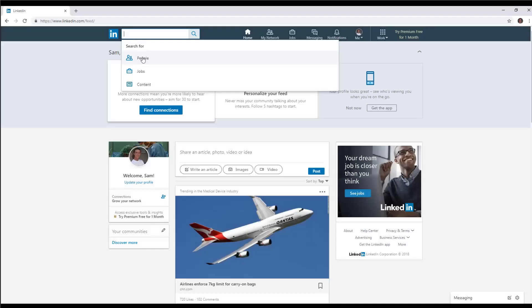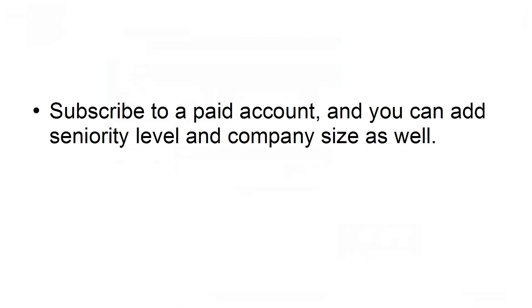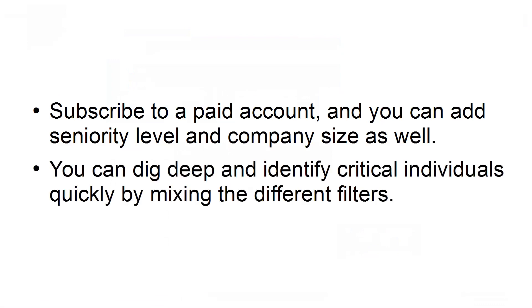Unlock a smarter way to search. With LinkedIn's advanced search, you can locate people by company, title, location, and keyword. Subscribe to a paid account and you can add seniority level and company size as well. You can dig deep and identify critical individuals quickly by mixing the different filters.